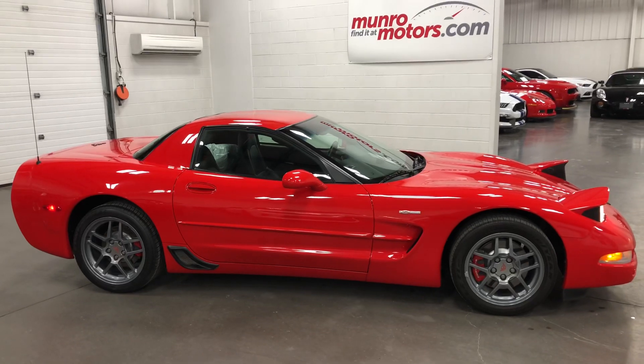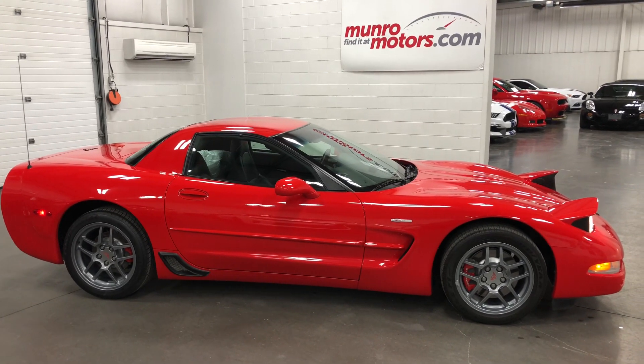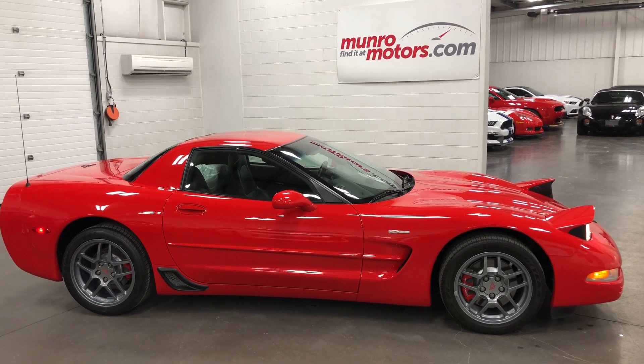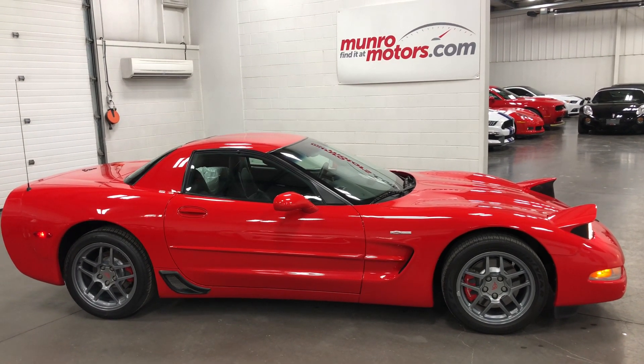2001 Chevrolet Corvette Z06 in torch red, just 25K. Here and available at munroemotors.com. Come on down and have a look at this one for yourself. We all look forward to seeing you real soon.